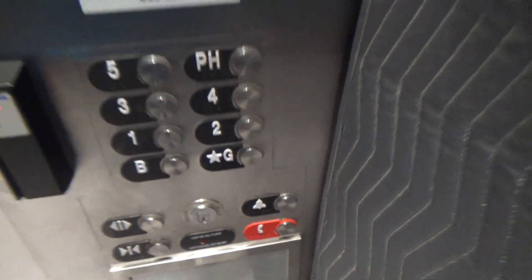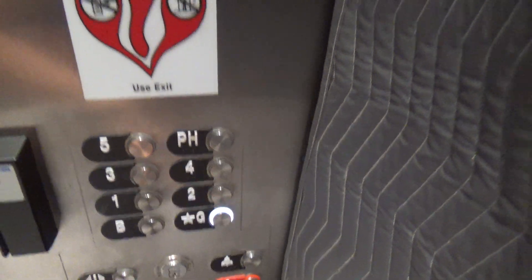Firefighter's telephone, and then the ADA compliant button phone. Five thousand pound capacity. And B is locked, so we'll end it on G.